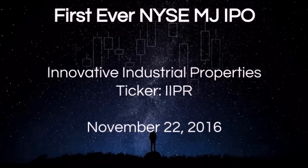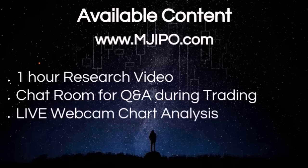Innovative Industrial Properties is the company. The ticker is IIPR. It is a real estate REIT that invests in medical marijuana facilities. For this IPO, we have a new website, www.mjipo.com. I put together an hour of research video going through the filings, researching the company and the executives and establishing a game plan, looking at some other IPOs and how they have traded.